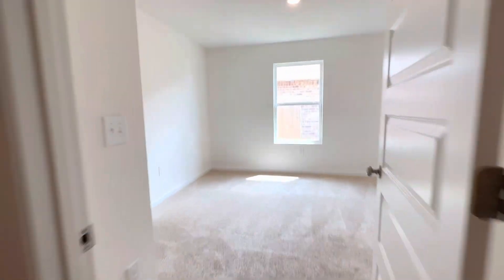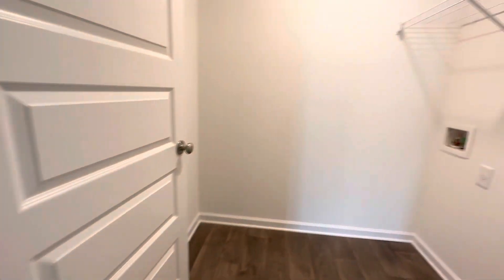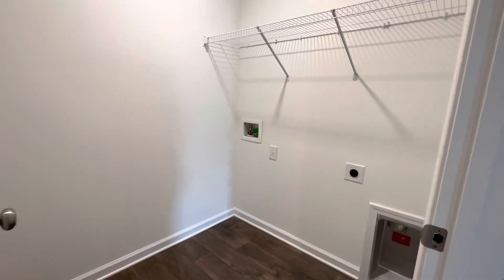Bedroom number three. This is your laundry area, set up for an electric dryer.